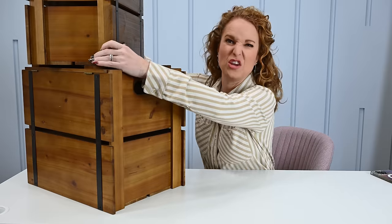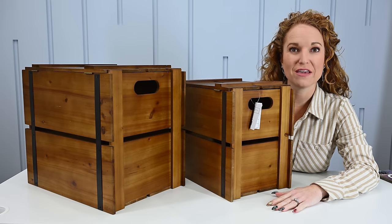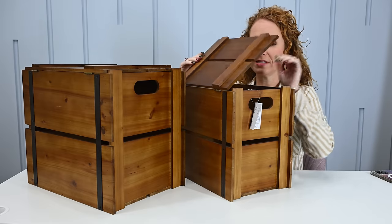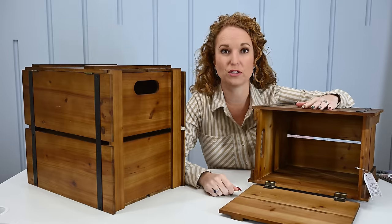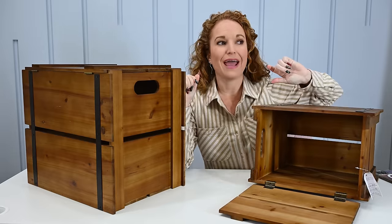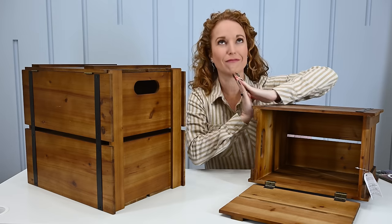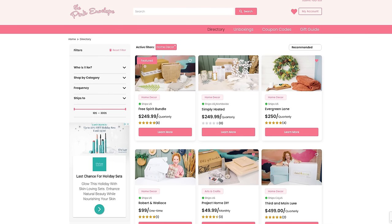Another thing you can do now with that new website I have — the subscription box directory — is leave reviews. If you're a fan of the Decor Steals Steal It Box, you can literally go over to that subscription box directory, create a little profile, and start reviewing boxes. Your reviews help get the website traffic, help Google notice it, and it's super easy. The subscription box directory is officially live and she's so cute.